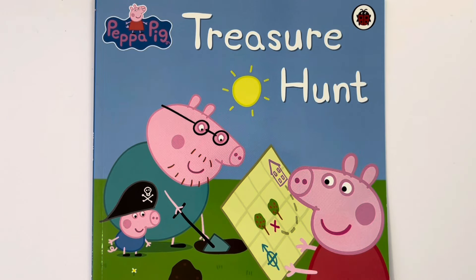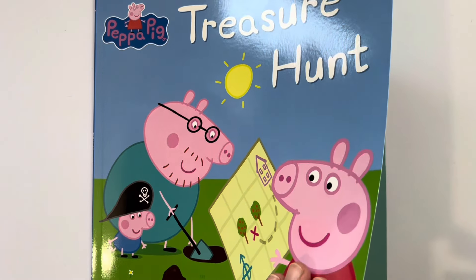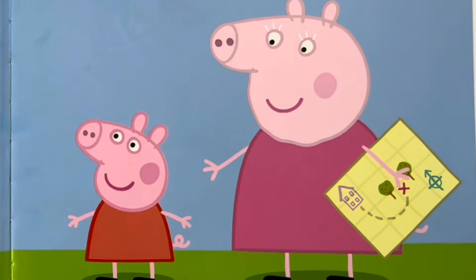Hello, gentle readers. Today we have a Peppa Pig book that is all about a treasure hunt. It is a lovely sunny day. Granny and Grandpa Pig have made a treasure hunt in their garden for Peppa and George.